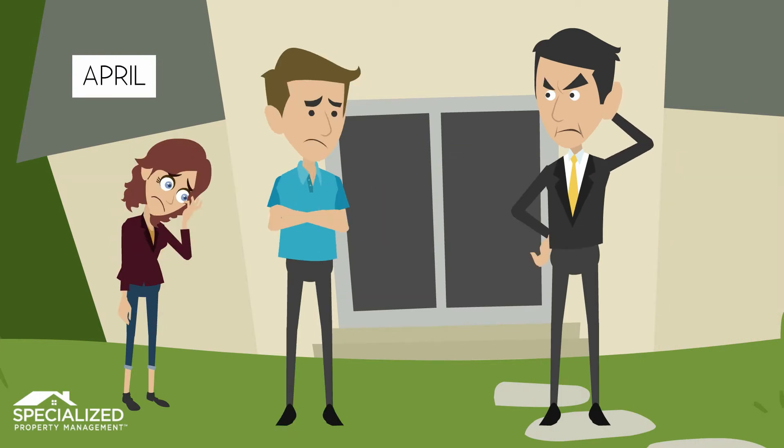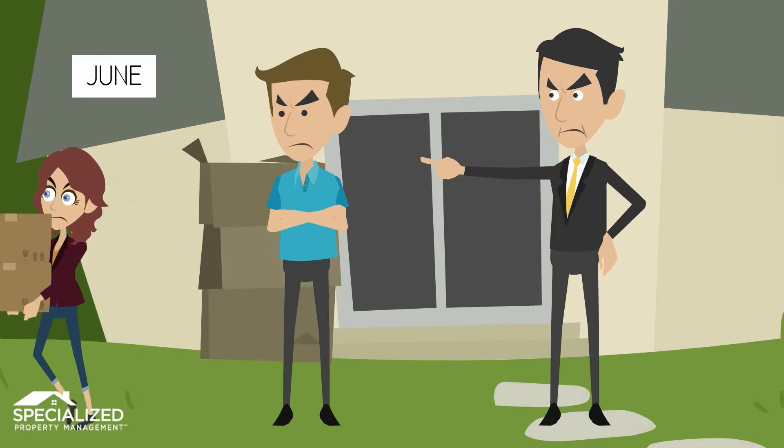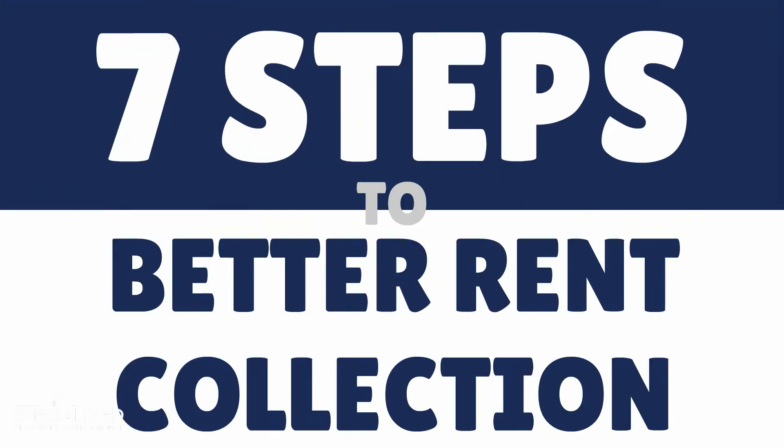Even well-screened tenants can hit a difficult patch, and one day you find yourself in the collections business, or even facing an eviction. Take it from the property management leader — there's a better way. Here are the seven steps Specialized Property Management takes to keep that rent coming in.